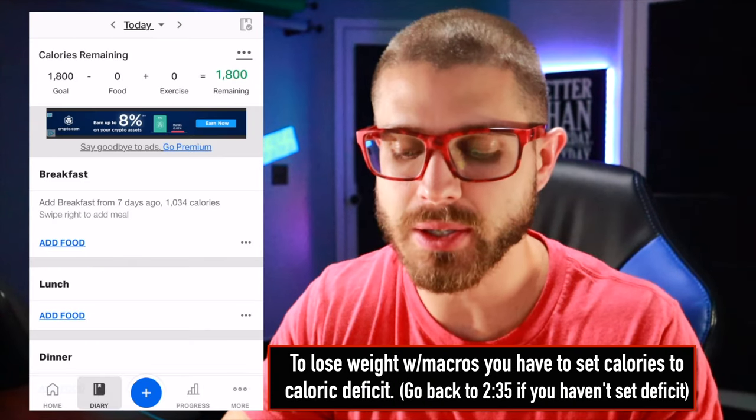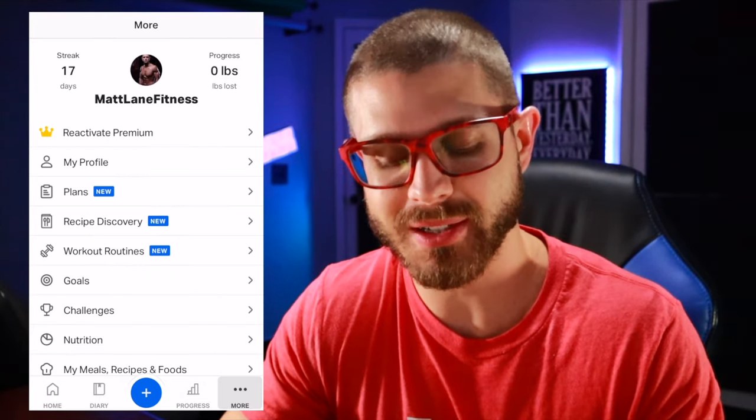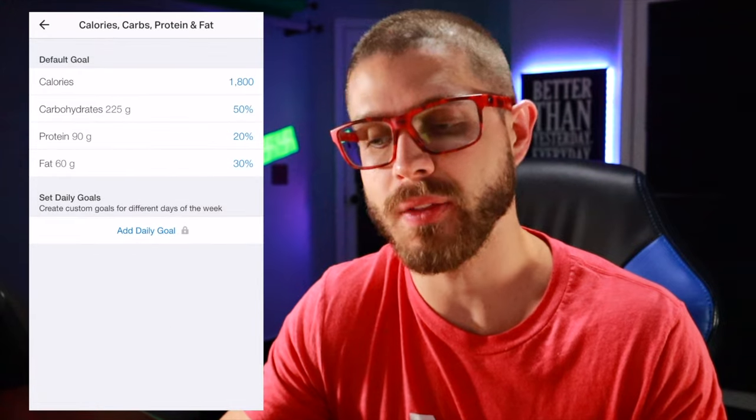Now that we're going to set up our macros, click on 'calories remaining.' Click on More at the bottom right-hand corner again, then go back to Goals. You'll see there — calories, carbs, proteins, and fat goals — click on that. When it comes to macronutrients, protein is king. It is responsible for rebuilding muscle, all that.